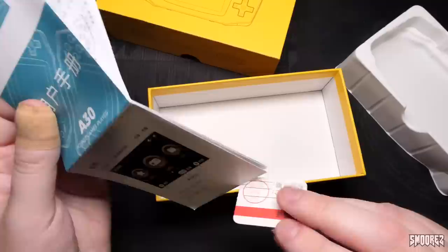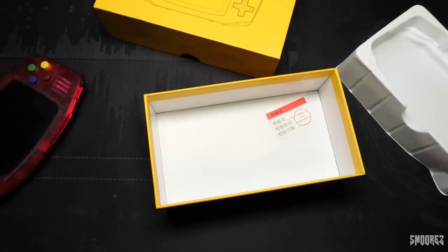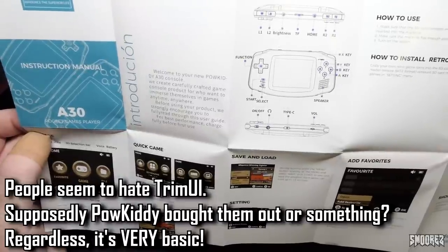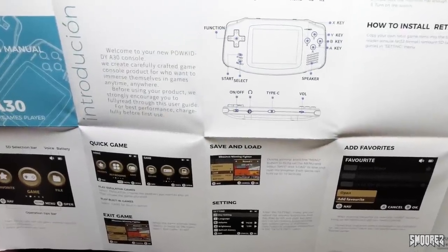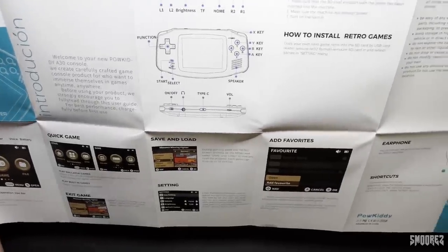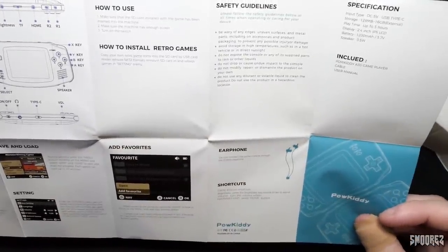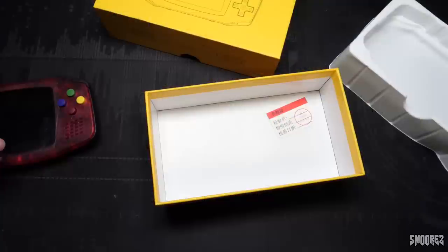The instructions actually have Powkiddy printed on them. The OS that this actually runs is called Trim UI. From what I've gathered online, a lot of people hate Trim UI, and from the testing I've already done with this, I can understand why — it's a bit clunky. The manual covers save states, button config, and how to install retro games by copying them to the SD card via USB card reader.